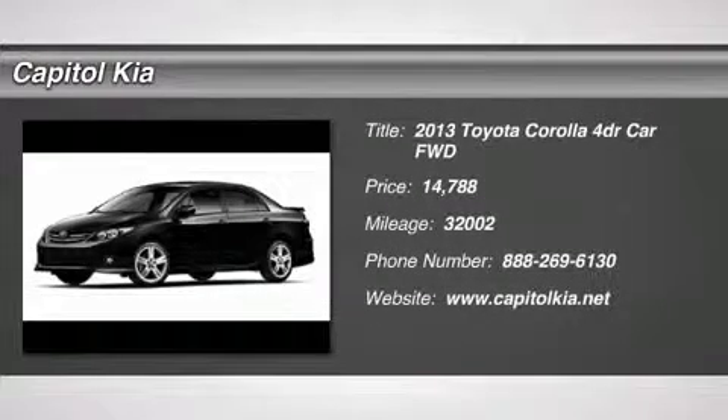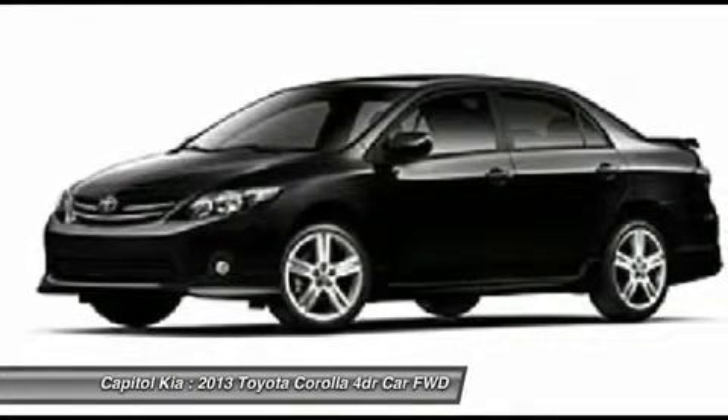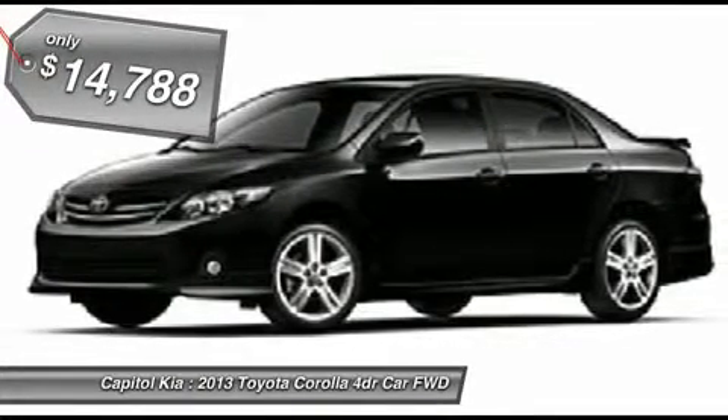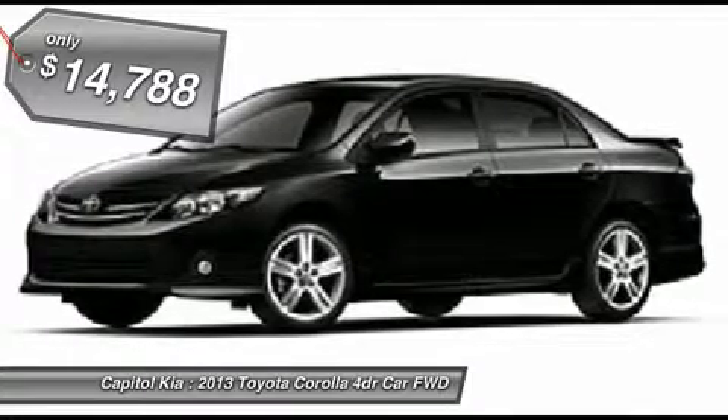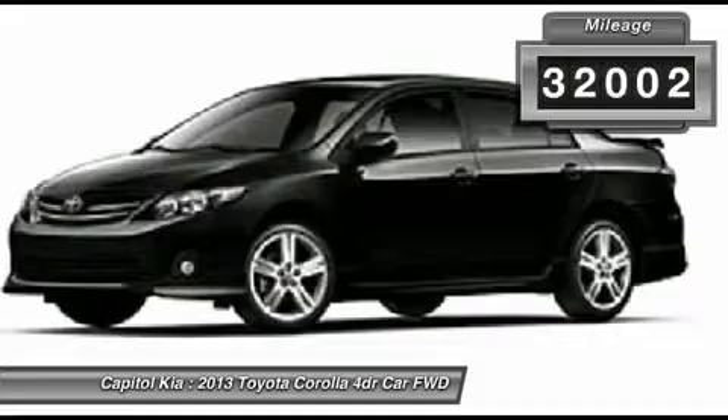You can find this 2013 Toyota Corolla S and many others like it at Capital Kia. This beautiful black sand pearl Corolla S qualifies for the Carfax buyback guarantee. Just say 'show me the Carfax' and Capital Kia will provide the history report for free.